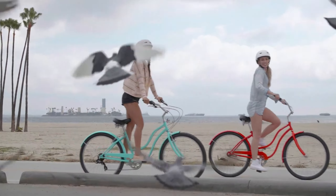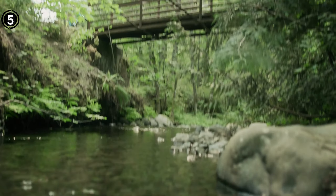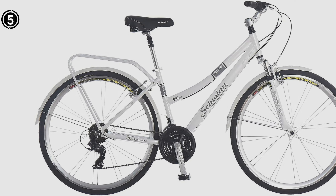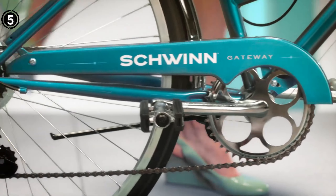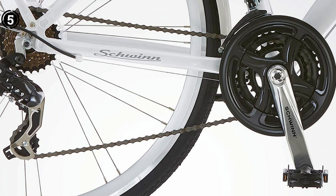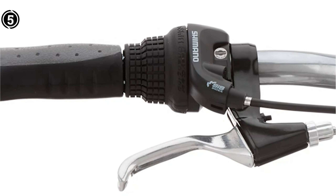Number 5: Schwinn Discover Hybrid Bike. A hybrid bike emerges as the ideal selection for individuals contending with back issues, offering a host of features to enhance your riding experience. This bike stands out with its 21-speed versatility, making it adaptable to various terrains, complemented by impressive 28-inch wheels. Notably, it incorporates an upright swept-back seat designed to provide essential support for your lower back. The slightly elevated handlebars contribute to improved control while riding.